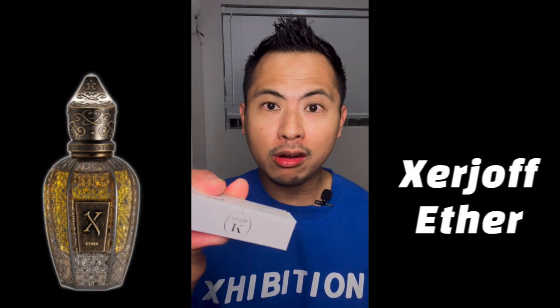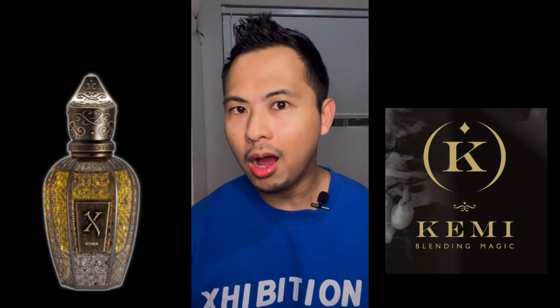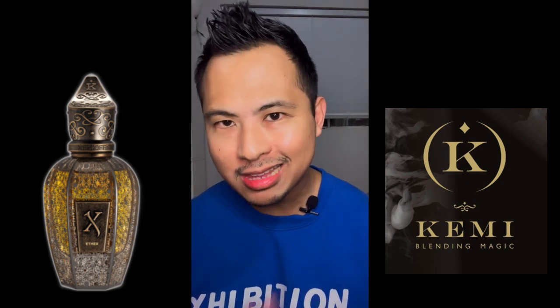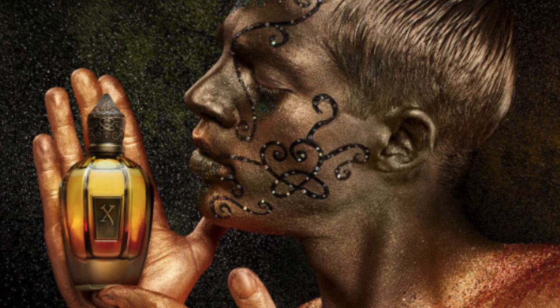The K in the K collection stands for Kemi. Kemi used to be a sister company to Serge Off - it was called Kemi Blending Magic, and it was about the alchemy of creating absolutely stunning Middle Eastern types of scents. Kemi specialized in that and had their own bottles and their own look. To me, save for Aurum, the Kemi collection is really into hardcore Middle Eastern perfumes - if you want something hardcore in there, Kemi is definitely something you should look at.